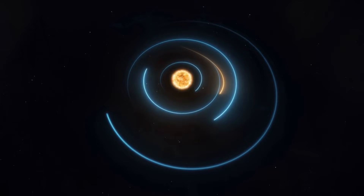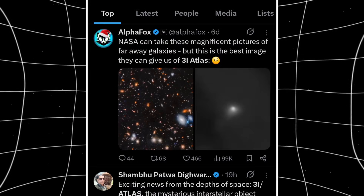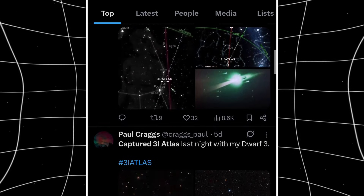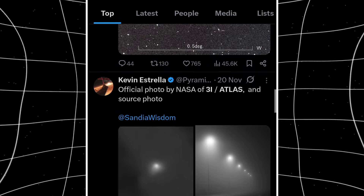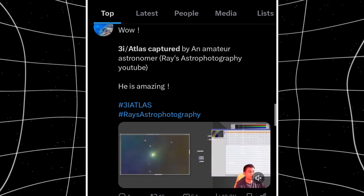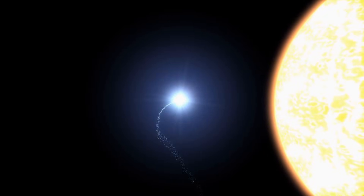Based on the observations, here's the most consistent scenario. 3I Atlas likely started as a short-period comet in another star system, orbiting close enough to undergo extensive thermal processing over hundreds or thousands of orbits. This baked off most exotic compounds, leaving a relatively inert nucleus. After ejection into interstellar space — possibly through gravitational perturbation from a giant planet or stellar encounter — it spent millions of years in the void. During that time, it accumulated a thin layer of interstellar material: water ice, organic compounds, and volatile molecules present in the low-density interstellar medium, creating a coating over the thermally processed core. When 3I Atlas entered our solar system and approached the sun, that thin accumulated layer activated quickly, explaining why it showed activity almost immediately upon detection.